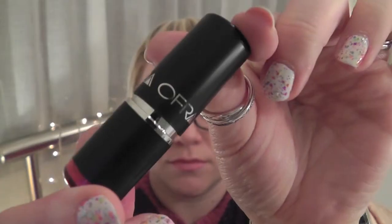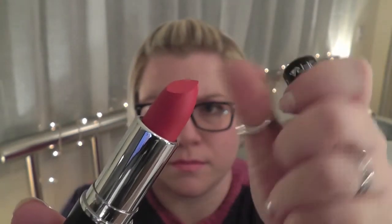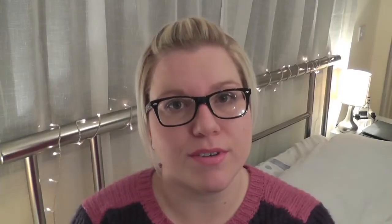Next up is another lip product and this is an Ofra lipstick — I've never heard of the brand Ofra, O-F-R-A. I got this lipstick in the colour 107 and these are $13. It says play up those lips with a moisturizing formula enriched with antioxidants, vitamin E, and natural sunscreen — just what you need in your makeup bag to finish off your perfect look.